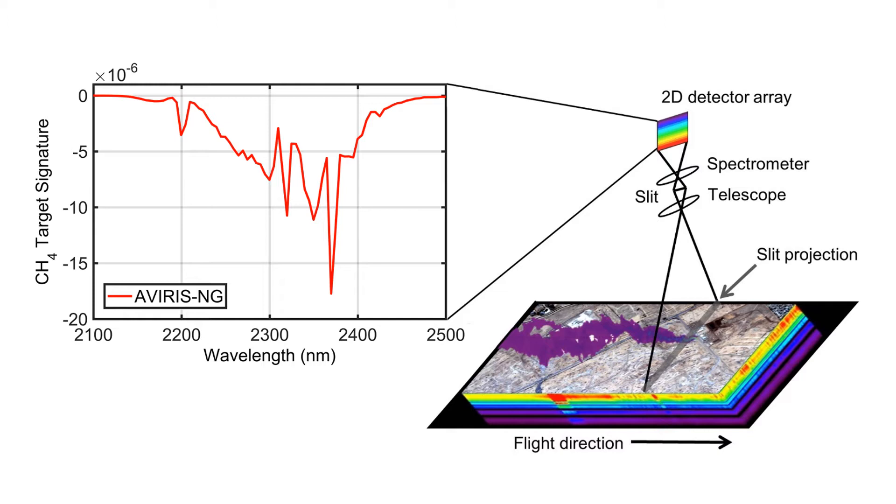It is these gas absorption features that make methane a greenhouse gas, but it also allows us to generate methane plume images as shown on the lower right. For each image pixel we have a quantitative methane retrieval, so we can estimate how many molecules of methane are present above background, and this allows us to estimate emission rates for each plume that was observed.